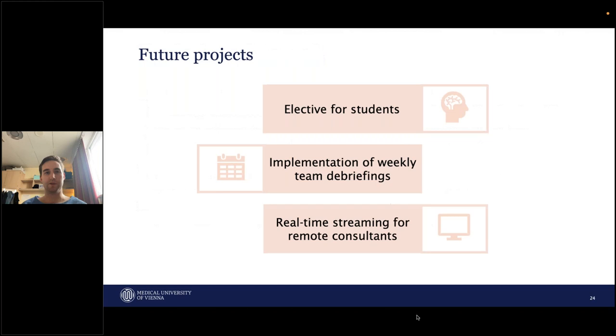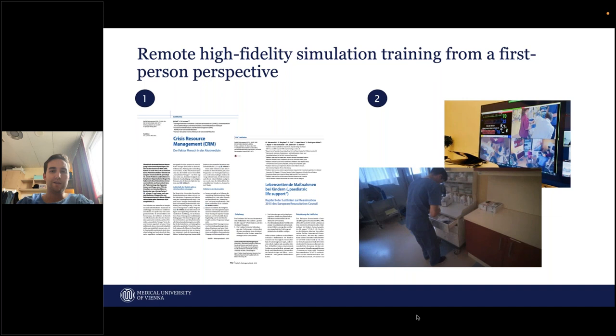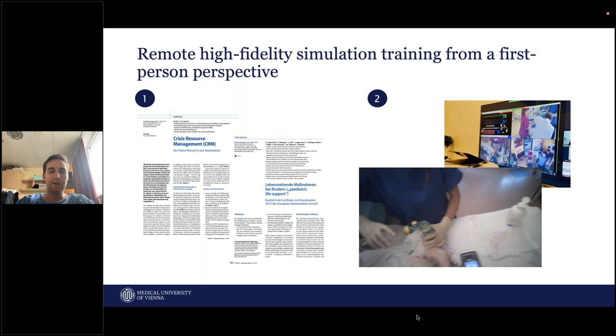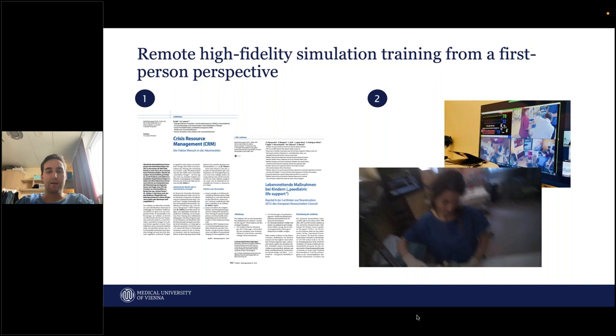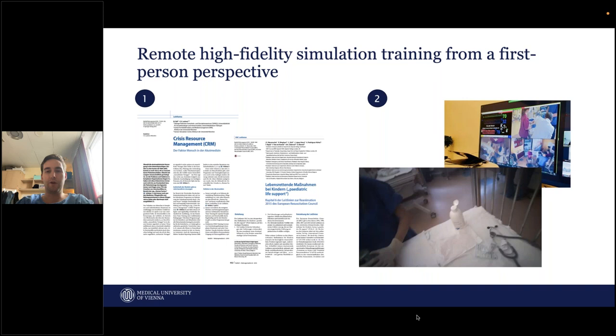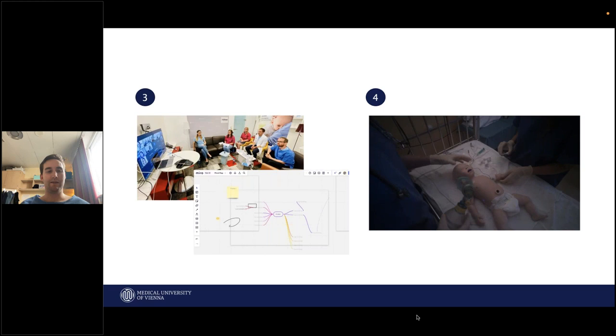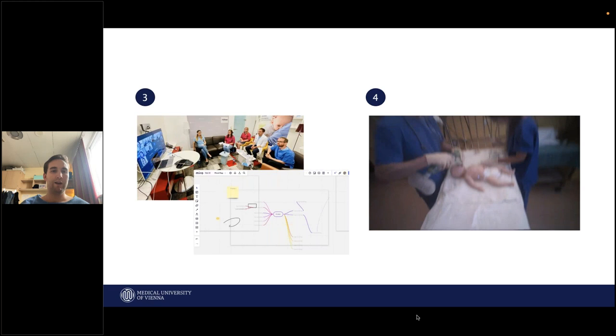We really think that eye tracking glasses have the potential to improve specific situations, to improve virtual teaching, and can close the gap for learning neonatal procedures. Future projects include involving students in the medical curriculum to include this virtual bedside teaching, having weekly team debriefings with such recordings, and enabling real-time streaming for remote consultations. One more project: because we do a lot of student trainings and were not able to do them anymore during the pandemic, we again used eye tracking glasses. We gave students guidelines beforehand and they were able to watch a situation where a team leader was wearing the glasses in a scenario that went really badly — no good communication, no good task allocation, and the team leader had no overview of the situation — so they could experience from a first-person perspective what a really bad situation can look like.